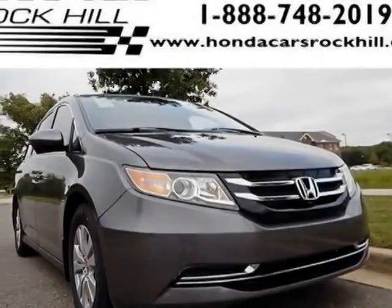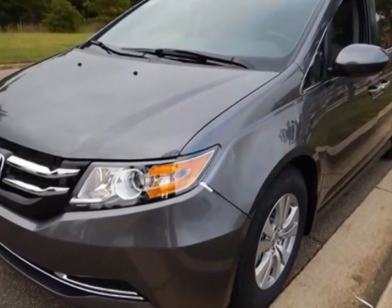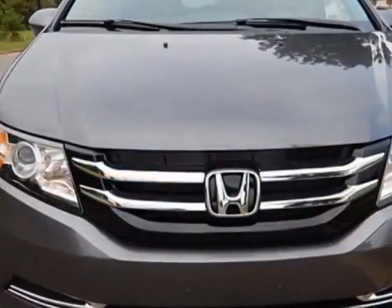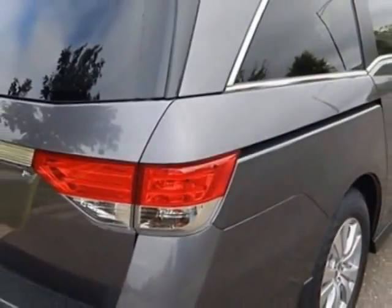Take a look at this new 2015 Honda Odyssey. For your protection, this vehicle has a full factory warranty. This Odyssey boasts a 3.5 liter engine and has a 6-speed automatic transmission.